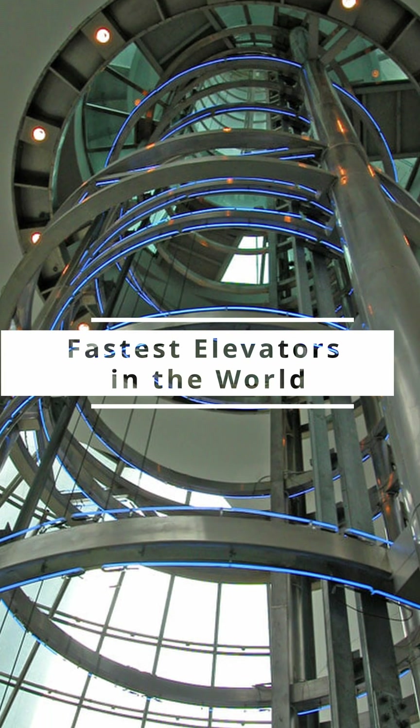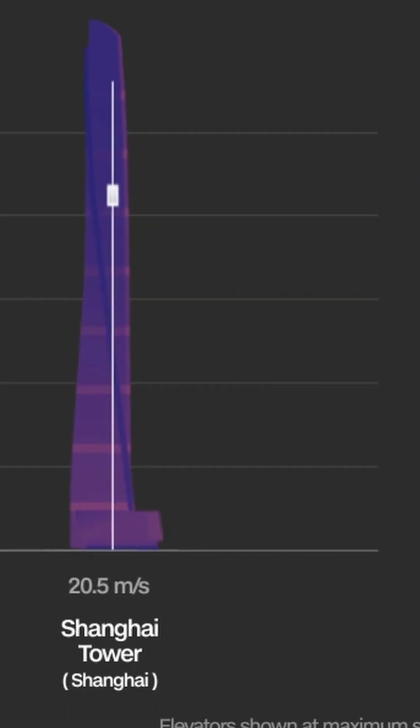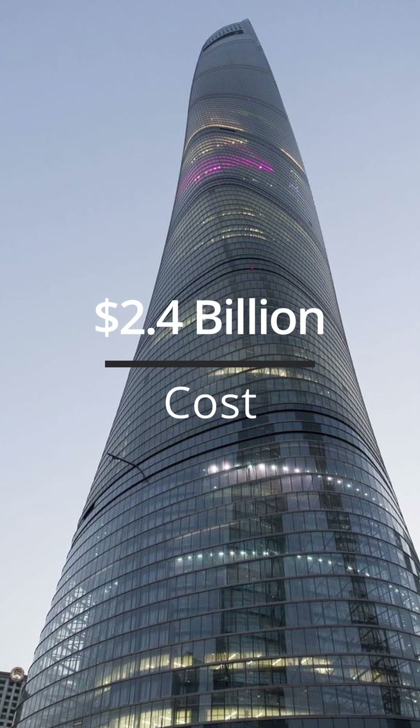The elevators made by Mitsubishi are also faster than the Burj, and travel at speeds of 74 kilometers an hour. The Burj Khalifa cost $1.5 billion, and the Shanghai Tower cost $2.4 billion.